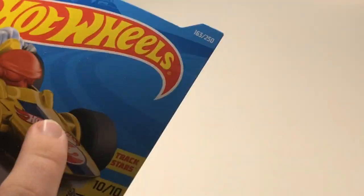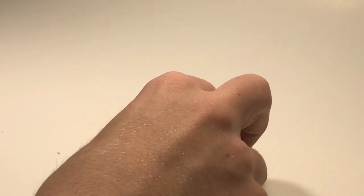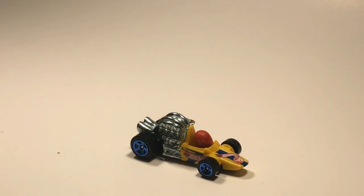Next up we've got Head Starter. This thing is an absolute beast - it's really heavy with that metal die-cast engine piece right there, and the little die in it. I love the colors blue and yellow - it looks fantastic.